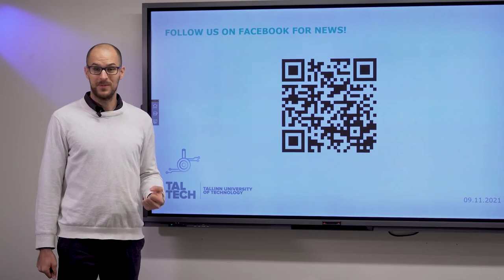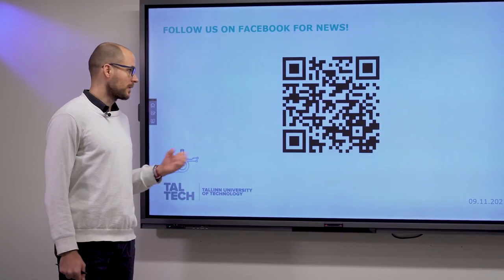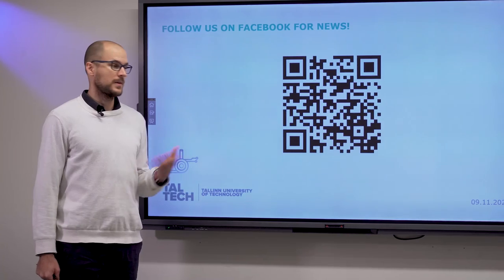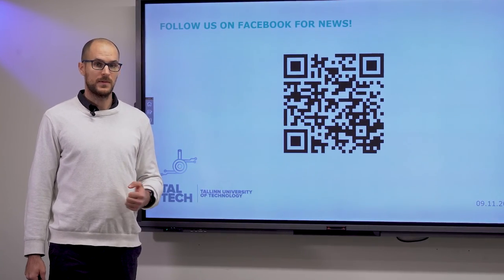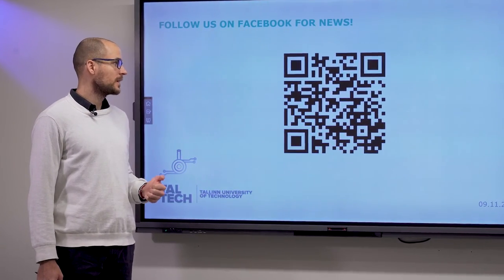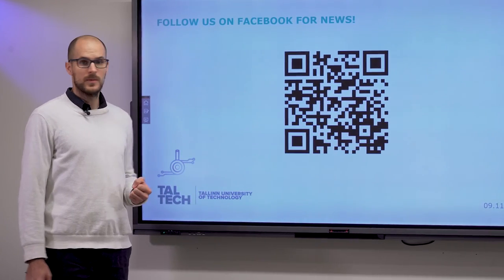Please follow us on Facebook if you would like to get news about our group or even the course itself. Guest lectures will always be announced on Facebook in advance, so you can get to know about them even after the course.